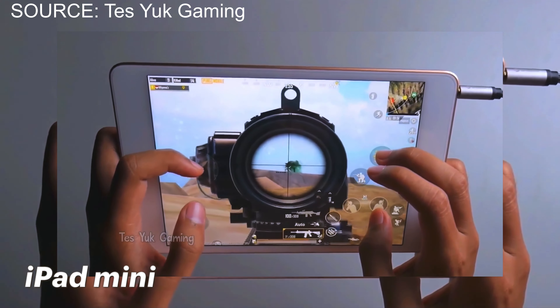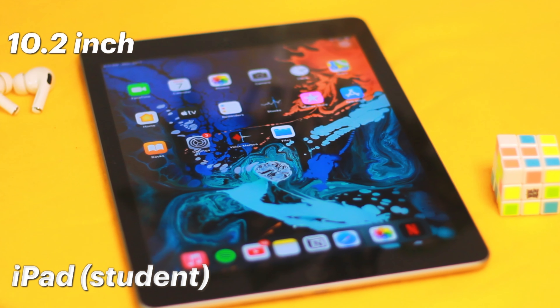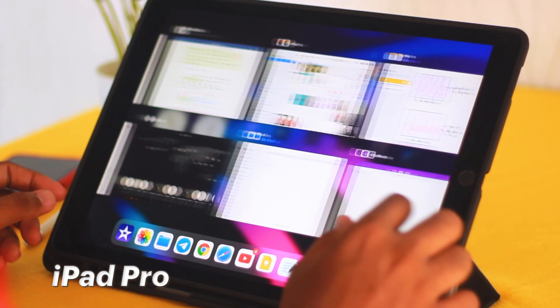First on the list is iPad models. There are iPad mini, iPad Air, iPad Pro, and Student iPad. First, let's talk about iPad mini. iPad mini is not recommended for students — Apple has it as a smaller-sized iPad, and it's perfect for gamers who play PUBG, Free Fire, etc. From a student perspective, iPad mini is not ideal, so let's eliminate it from our list.